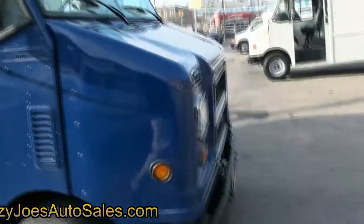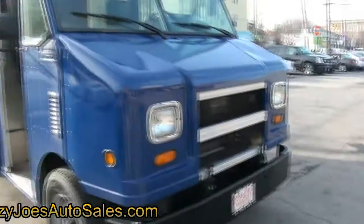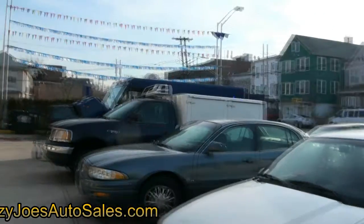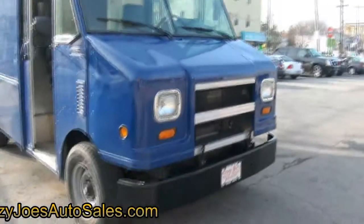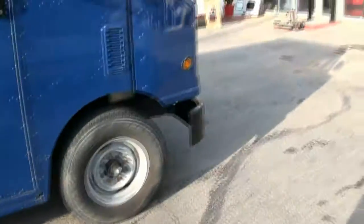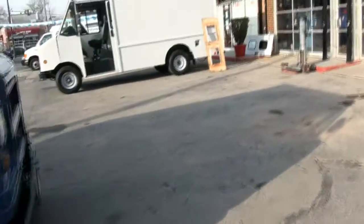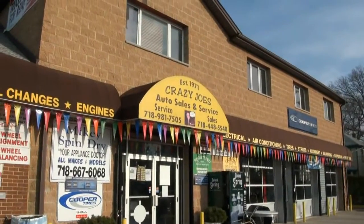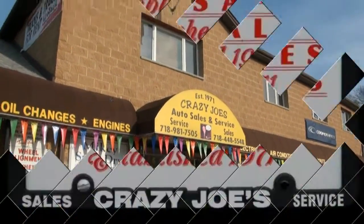This one just came in and has not even been detailed or serviced yet, but it will be. We have a second one over there currently being serviced, and another blue one available that's going to get a full cleanup. These actually come in very clean as it is, but we like to make sure all of our vehicles are in pristine shape, ready for business and ready to go. If you need more information, please give us a call at 718-448-5548 or log on to the website.